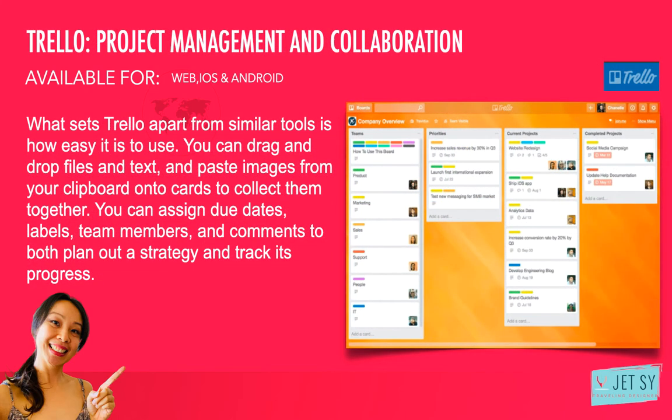Number four: Trello — project management and collaboration. Trello is a Kanban-style project management tool that can be used for pretty much anything, from product development to content planning, and managing freelancers to daily task management. What sets Trello apart from similar tools is how easy it is to use. You can drag and drop files and text and paste images from your clipboard onto cards to collect them together. You can assign due dates, labels, team members, and comments to plan out a strategy and track its progress. There's a 10 megabyte limit per attachment on a free plan, but you can just as easily attach Google Drive or Dropbox links to your cards to keep both assets and ideas in one place. I use Trello every day — available for iOS, Android, and web.